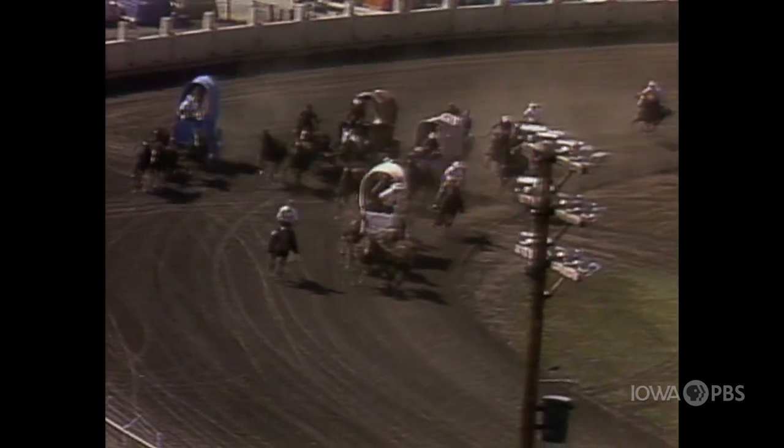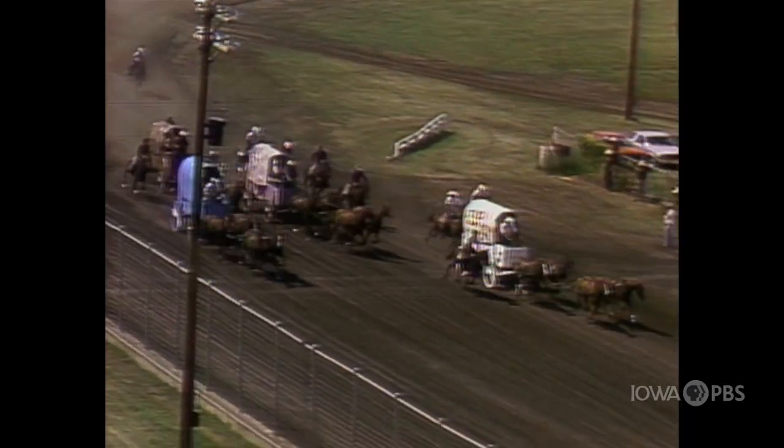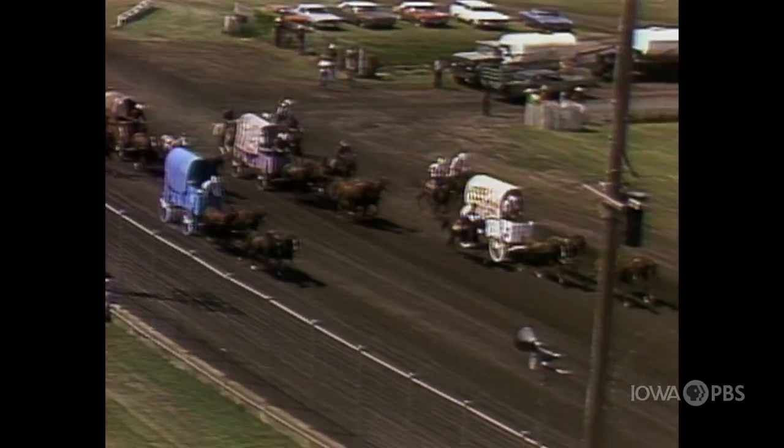Right now it's the white wagon, Vic Johnson, that's in the lead, and the blue wagon closing. Ken Draker has really poured it to him. Look at those horses pulling down — good job.